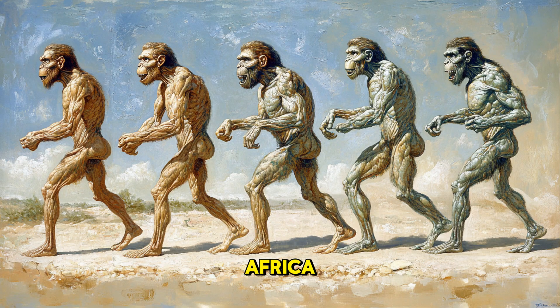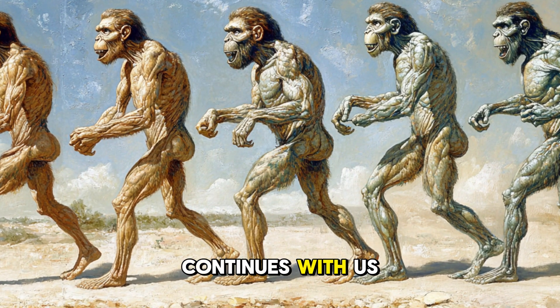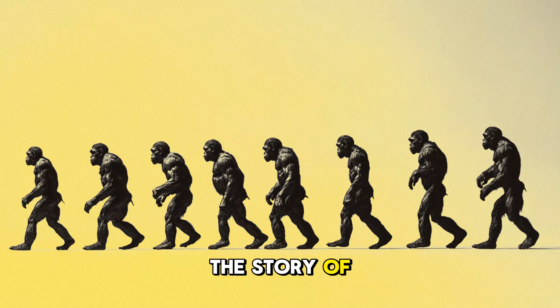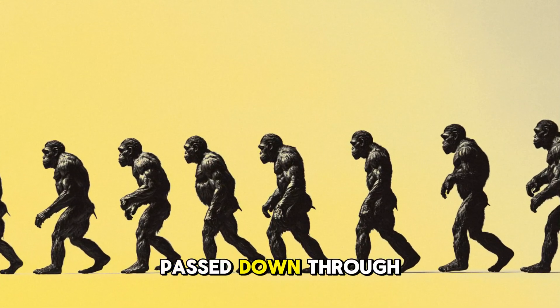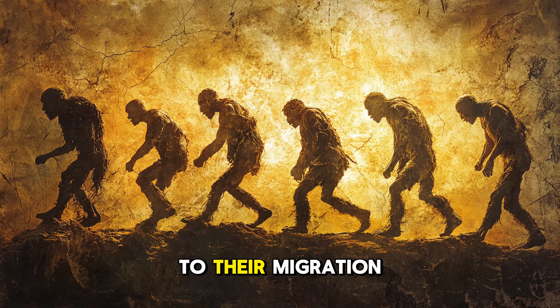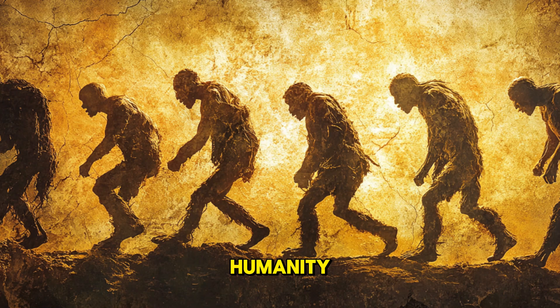Their journey from Africa to the far reaches of Asia and Europe marks the beginning of humanity's global journey — a story that continues with us today. As we continue to study and uncover new fossils and artifacts, the story of Homo erectus becomes clearer. Their legacy, passed down through generations of hominins, is still with us today. From their mastery of tools to their migration across continents, Homo erectus set the stage for the rise of humanity.